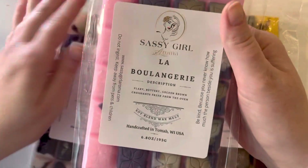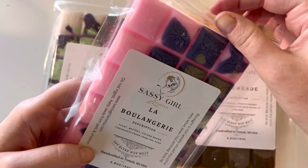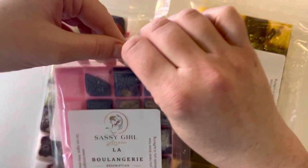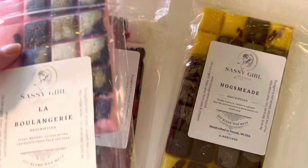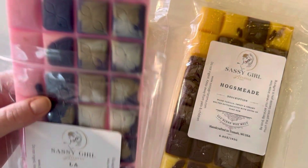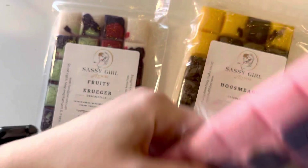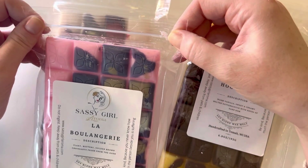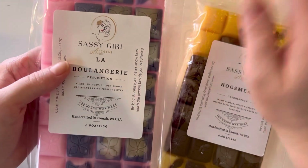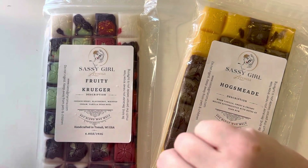Then we have — I'm not gonna pronounce this correctly — La Bonagerie, perhaps. Which is flaky, buttery, golden brown croissants fresh from the oven. It's a really pretty light pink. I don't love butter scents, but I really wanted to try this because I was like, it smells like croissants — how? And I continue to be amazed by wax scents that actually smell like things. Y'all, this smells like a croissant. It's so good. I wish I had got two brittles, honestly. I might get another one next time. It's not too buttery on cold, but we'll see on warm. It makes me want a croissant — would suggest if you like croissants.